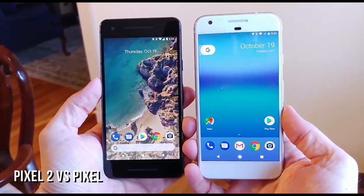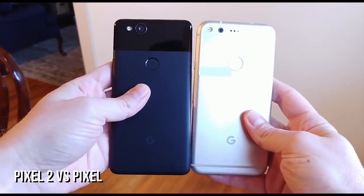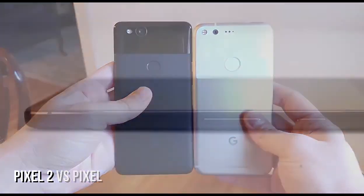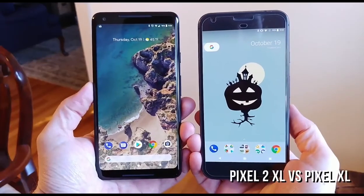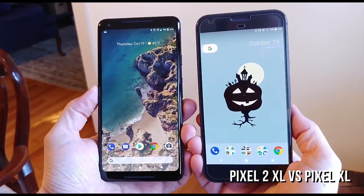Size-wise, it's about the same differences as last year — both phones are only a tad taller than last year's models. The smaller Pixel 2 looks extraordinarily similar to the original, featuring the same screen size and the same large bezels. The display is totally flat, and even the chamfered edges make it feel like an older phone design.